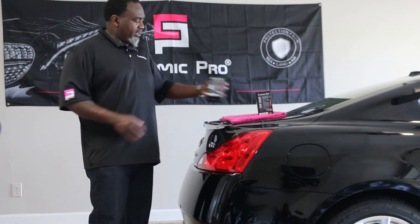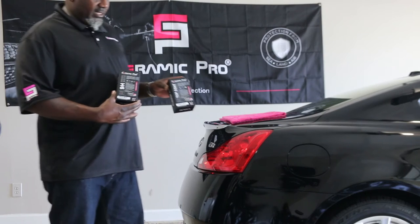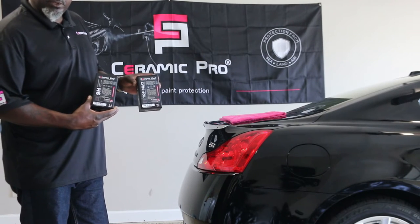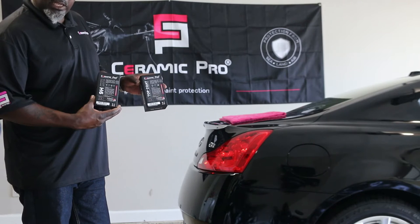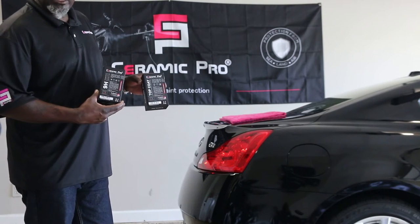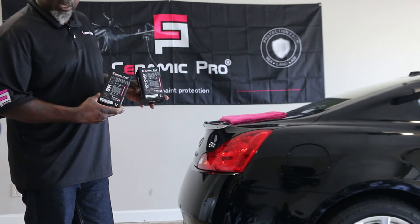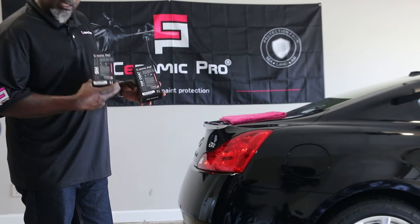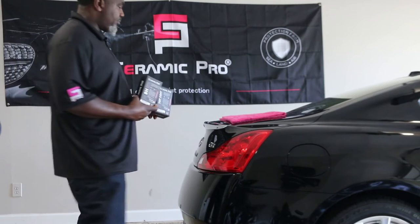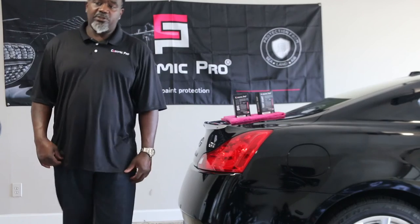This is our Ceramic Pro 9H, and this is the top coat — the foundation of protection for your paint. It's now offered at GKautospot.com. This is our new product. We're still on the cutting edge of ceramic coatings and detail products. This is the latest 9H Ceramic Pro top coat. It's the foundation for years of protection on your paint.